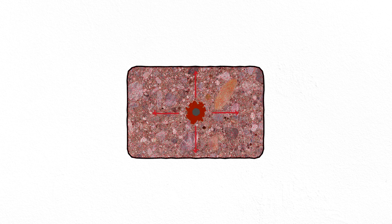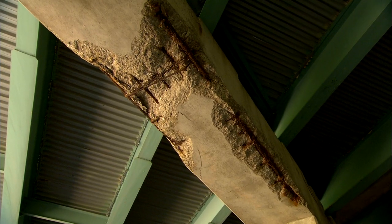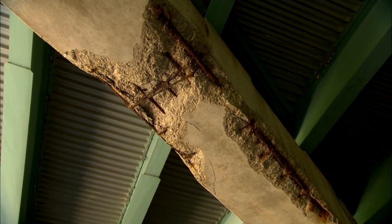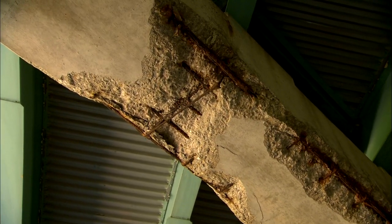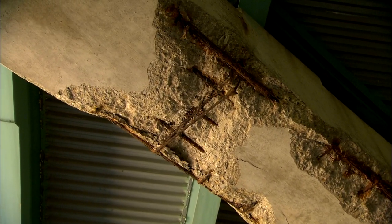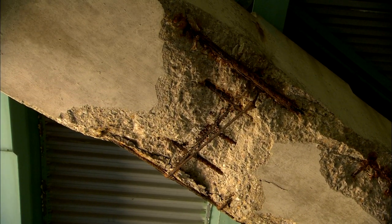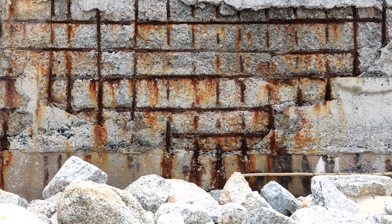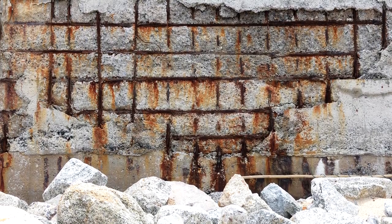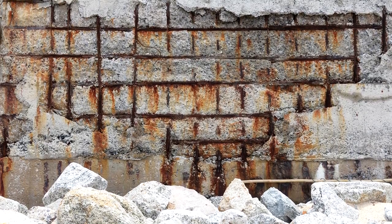Corrosion doesn't just weaken steel — it also causes it to expand in volume, creating pressure within a reinforced concrete structure. Eventually, the corrosion can reach a point where the pressure is too much. The surrounding concrete breaks away, leading to cracks, spalls — which are small areas of flaked-off concrete — or delamination, where parts of the concrete along mats of reinforcement steel are completely separated. Once the steel is no longer surrounded and protected by concrete, the corrosion can progress much more quickly and may eventually lead to a structural failure.